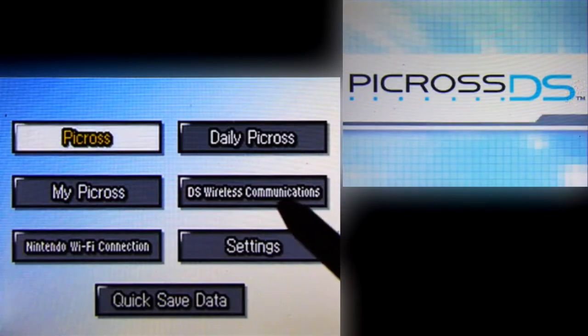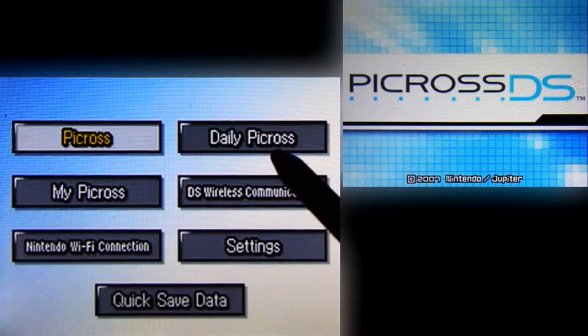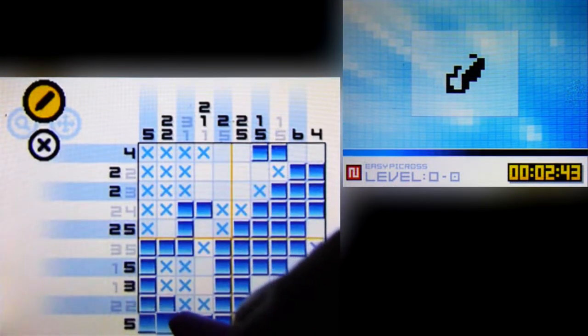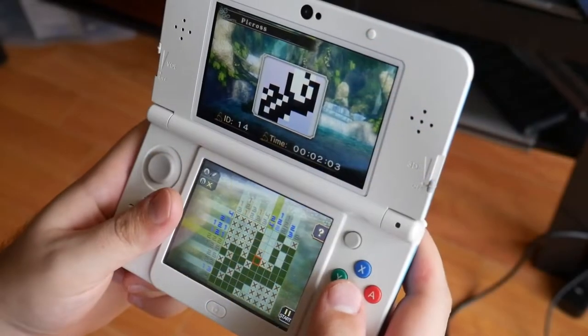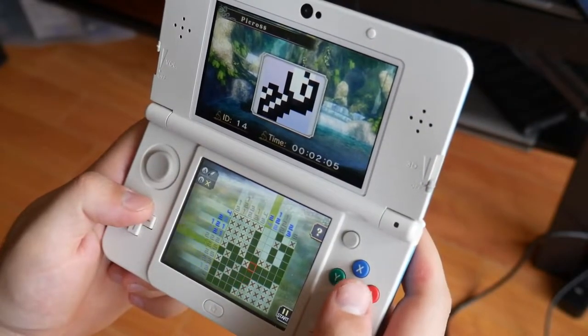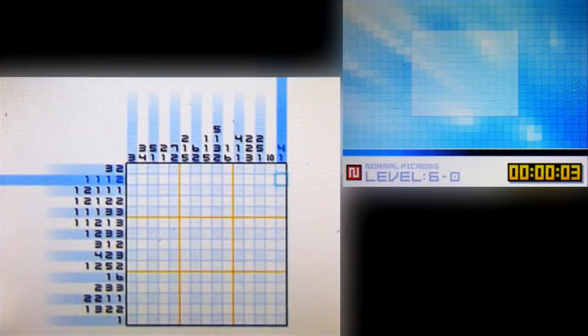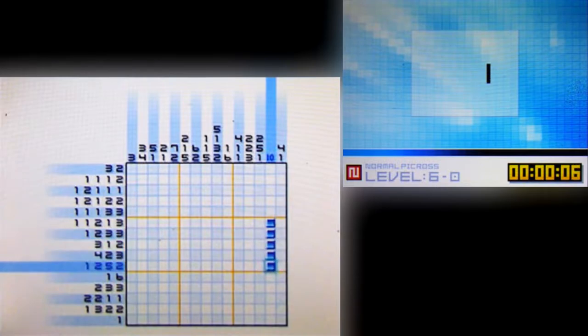My little adventure into the more casual side of DS games started when I was given Picross DS from a family member who knew I enjoyed Nintendo games. I knew of the Picross series up to this point, but outside of Twilight Princess Picross on 3DS which I got for free from My Nintendo, I didn't really have much experience with this series. And after I started playing Picross DS I became disappointed in myself for not getting into this series sooner, because I absolutely love the Picross formula.